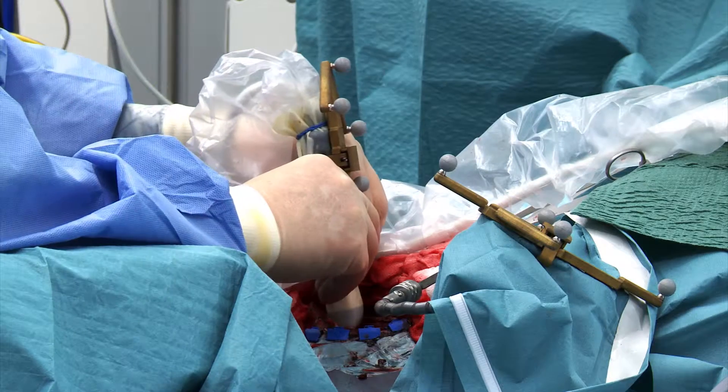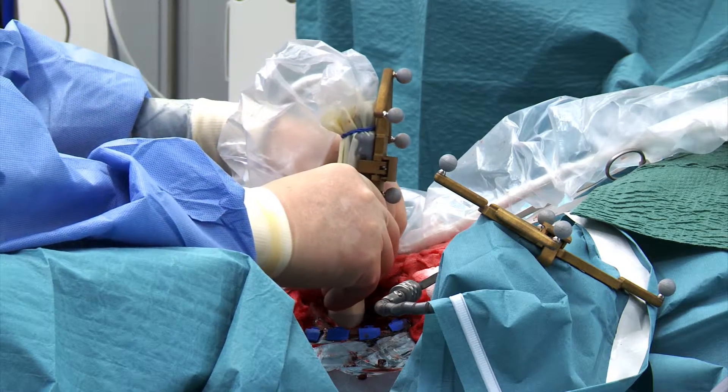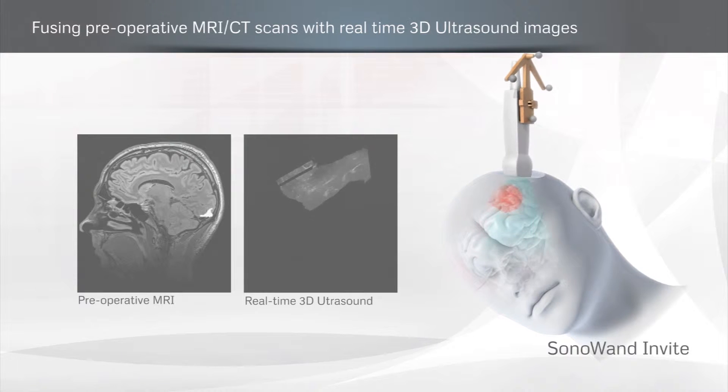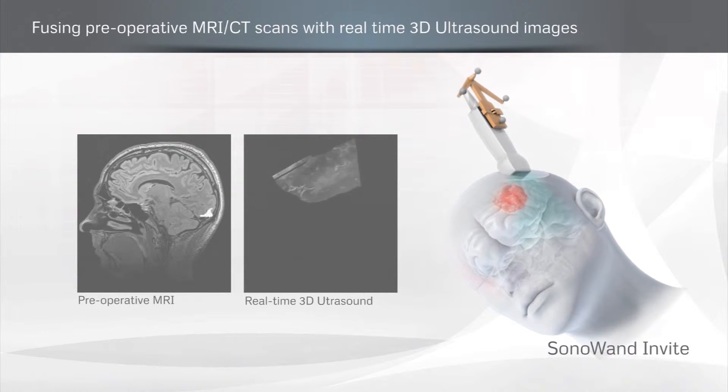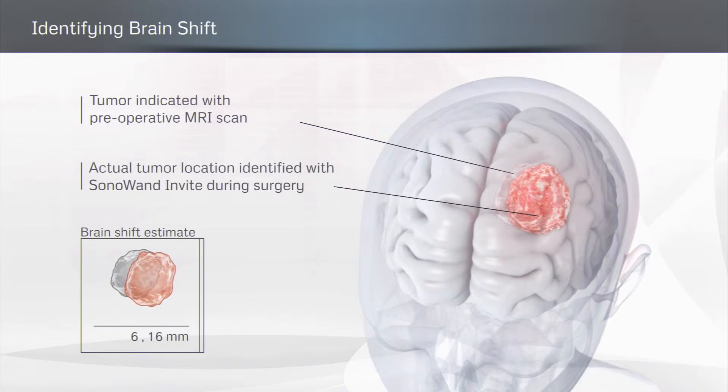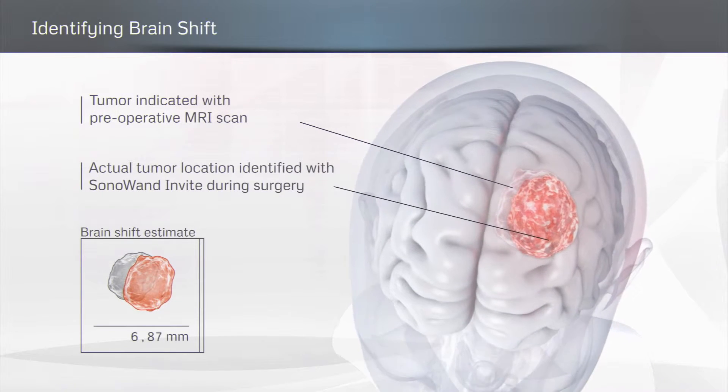One of the main challenges when performing brain surgery is brain shift. Sono One provides excellent intraoperative images, eliminating this problem. I can make all my decisions during surgery based on real-time 3D images of the brain.